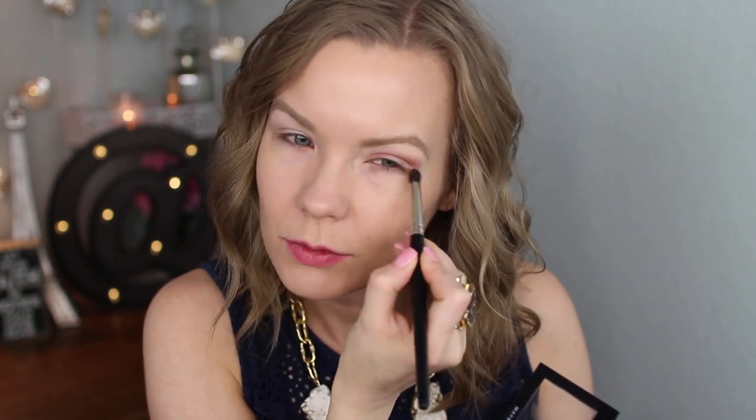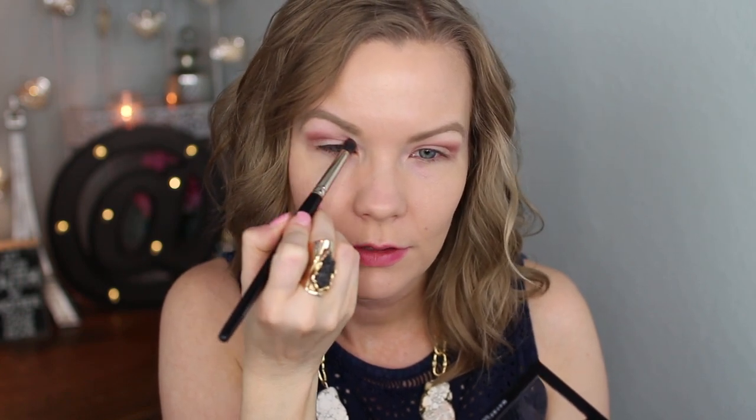Now this is a slightly more dense brush than I normally use. It's great for in the crease, but when you want to blend it up into that transition area, I just lighten how much I'm pressing. So I go a little bit lighter and then it sort of diffuses the color. If stiffer brushes give you trouble, that's something you could try.